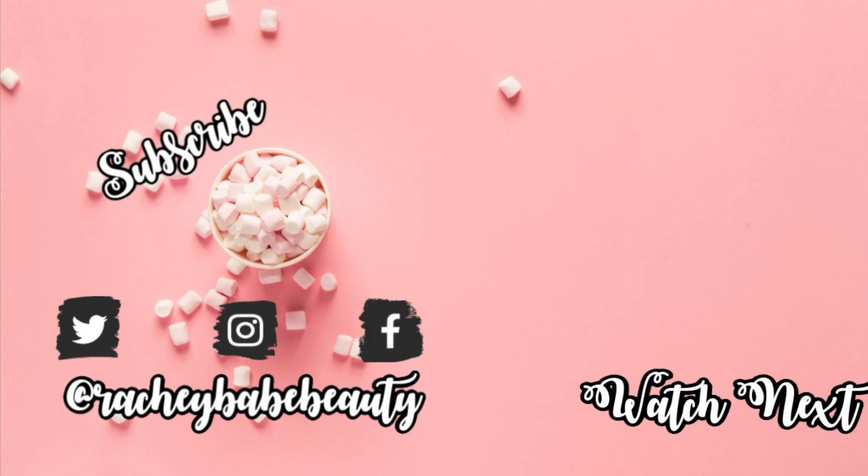We made it! If you stuck around to the end, good for you — thank you so much. That is all the things I'm going to keep and give away, and they're going to a good cause. Again, Project Beauty Share's information will be listed down in the description box below. If you liked this video and want to see more of these from me in the future, give this video a thumbs up and subscribe before you leave. Be kind to yourself out there today, folks, and I will catch you later. Bye-bye.